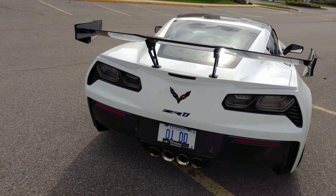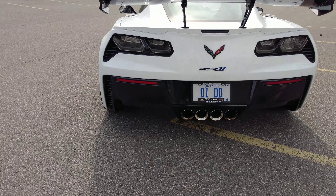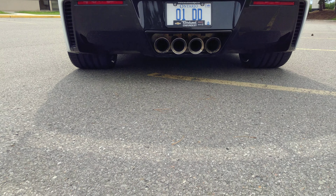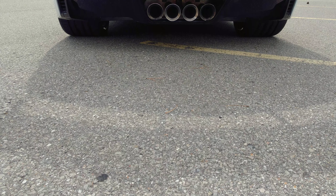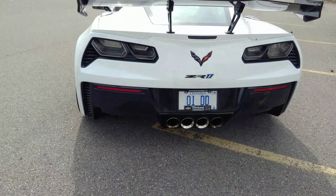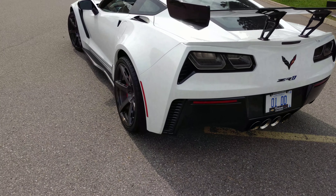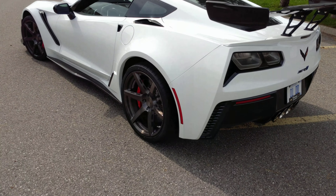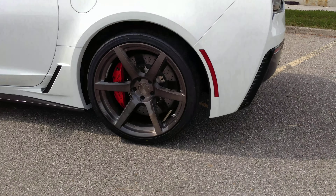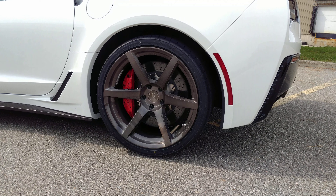Let's do a quick pan around the back. The tire sizes are the factory sizes — 335/25/20 — and it's on a 12.5-inch wide wheel versus the factory 12-inch wide wheel. Hopefully there's a close-up and you can see the color.